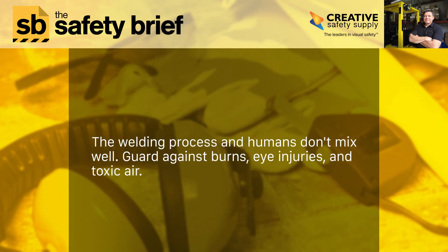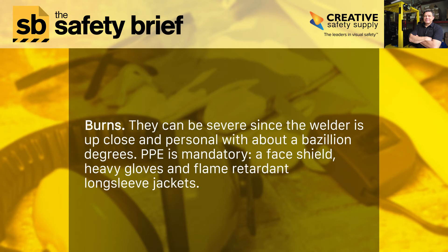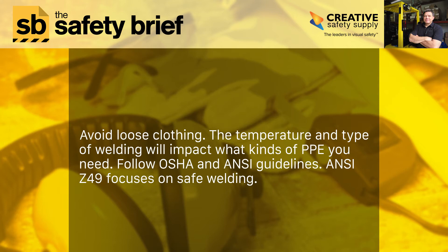The welding process and humans don't mix well. Guard against burns, eye injuries, and toxic air. Burns can be severe since the welder is up close and personal with extremely high temperatures. PPE is mandatory: a face shield, heavy gloves, and flame-retardant long-sleeve jackets. Avoid loose clothing. The temperature and type of welding will impact what kinds of PPE you need. Follow OSHA and ANSI guidelines. ANSI Z49 focuses on safe welding.